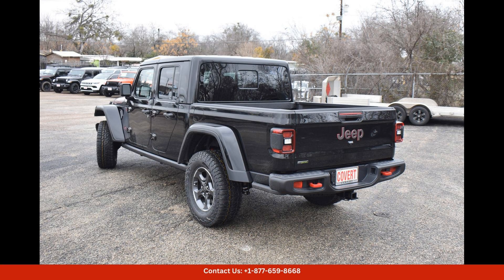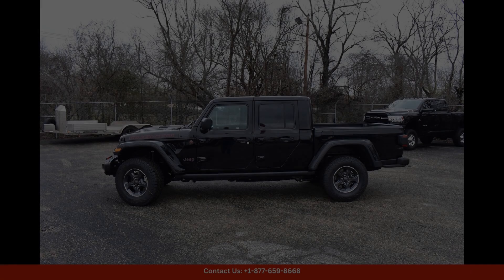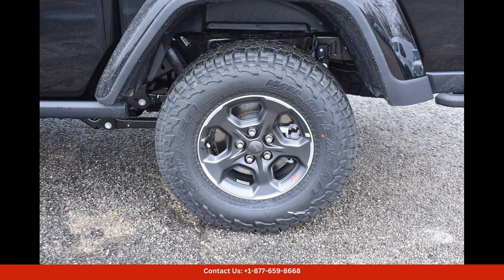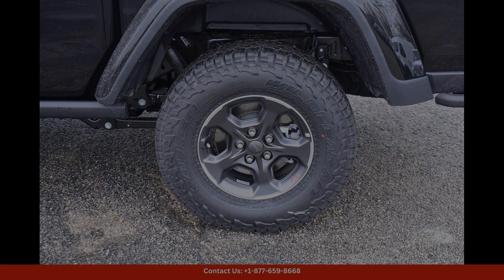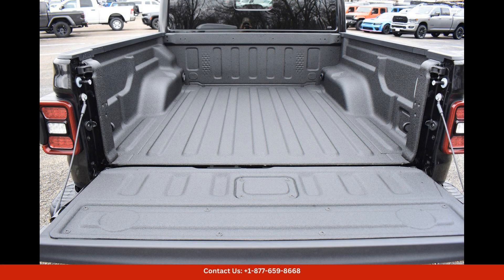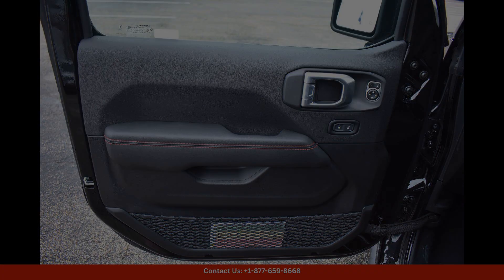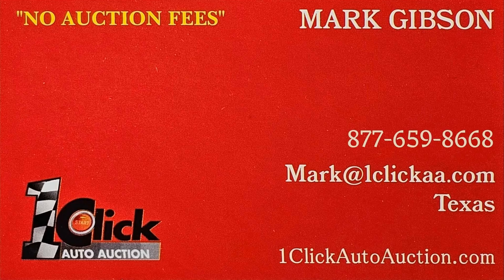Whether you're hitting the trails or cruising around town, the Black Clearcoat 2023 Jeep Gladiator Rubicon is sure to turn heads and provide a thrilling driving experience. Don't miss out on the opportunity to own this rugged and capable vehicle in Austin, Texas. Thanks for watching — subscribe to the channel and stay tuned.